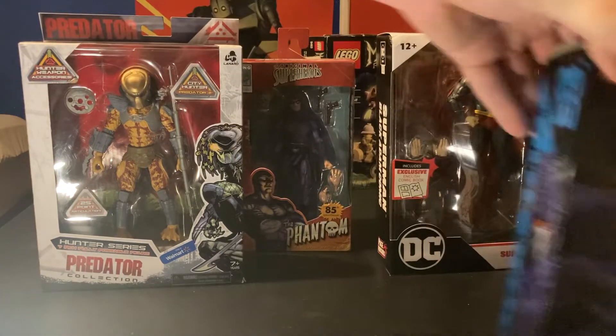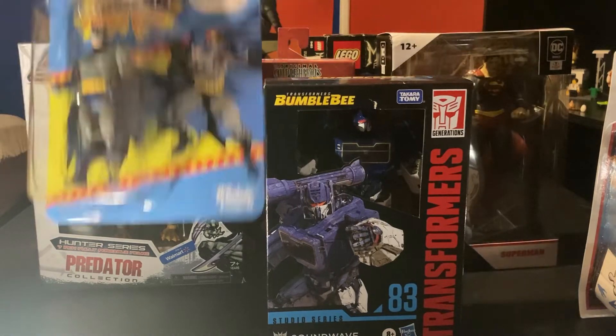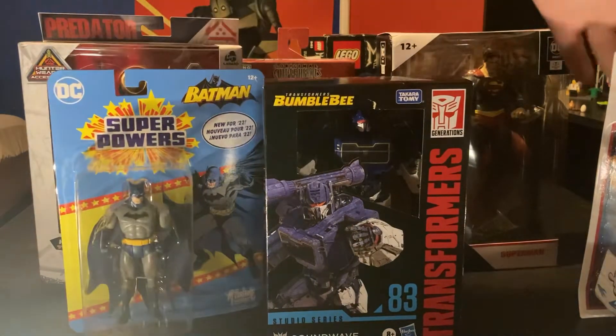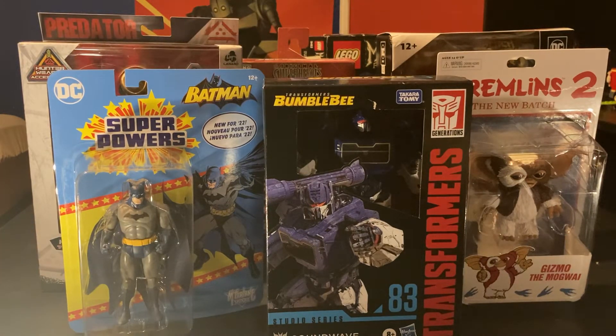We have all these cool characters that we reviewed today. Hopefully you guys like this video. This is my Walmart and Target haul. We will review most of the characters or action figures in the future, so stay tuned for more. Peace guys, Big Red out.